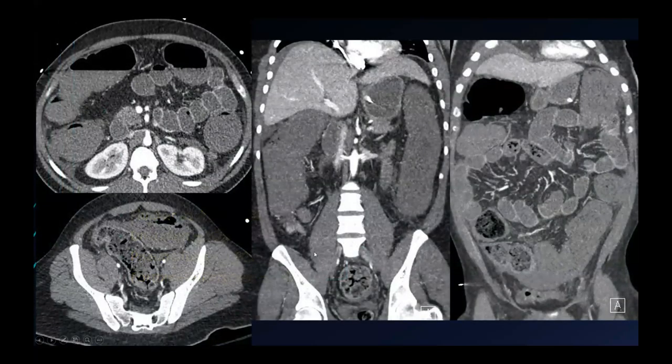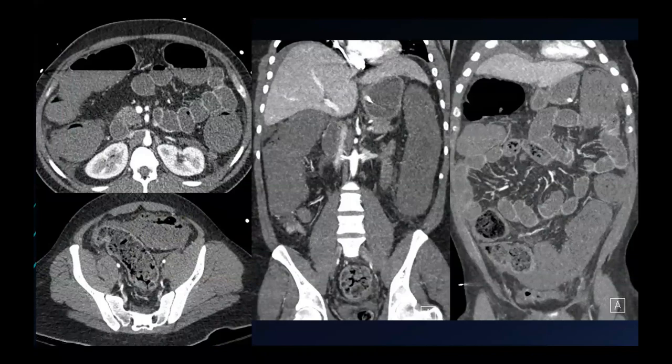It's important to look at enhancement in ischemic colitis just as in small bowel ischemia. This is someone with diffuse colonic wall thickening. Notice the hypo-enhancement of the colon relative to the rectum. This patient unfortunately had near-complete colonic necrosis at surgery. Again, uncommon — most patients with ischemic colitis will have relatively mild bowel wall thickening and a relatively benign course.